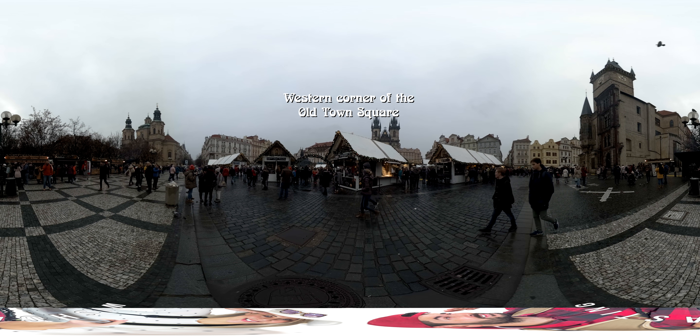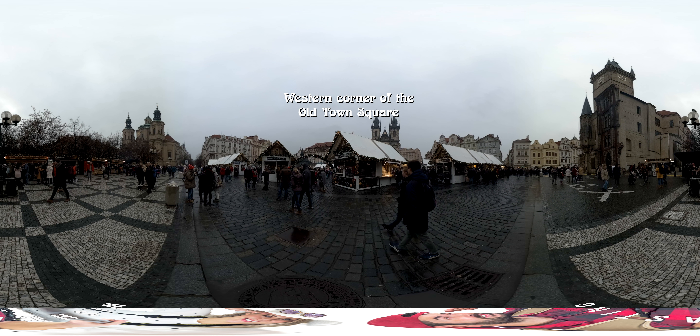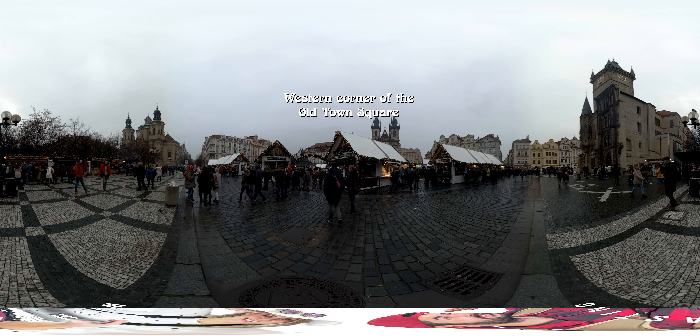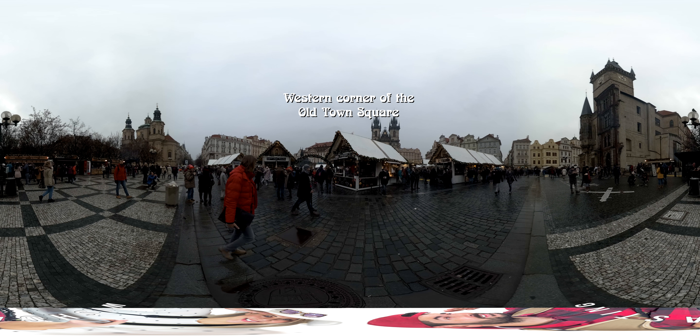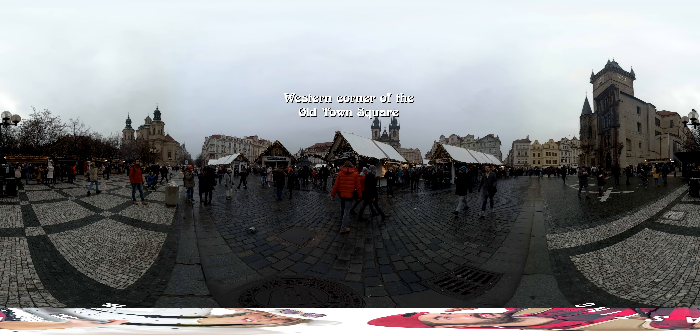Right now we're in the western corner of the Old Town Square. Sorry for the flickering, but the 360 camera has several settings and I just bought it so I don't really know how it works.